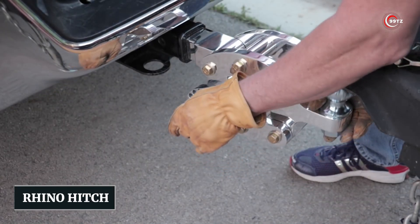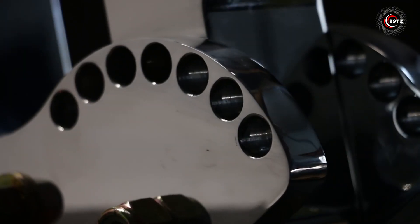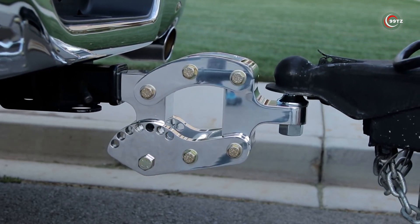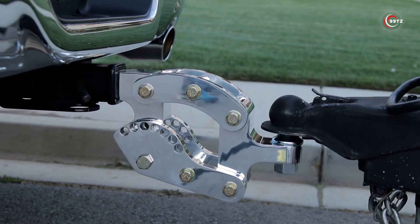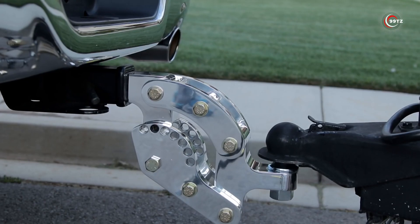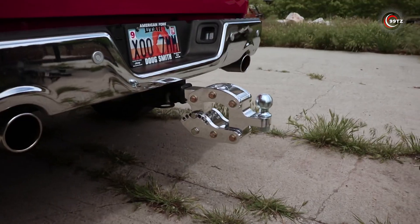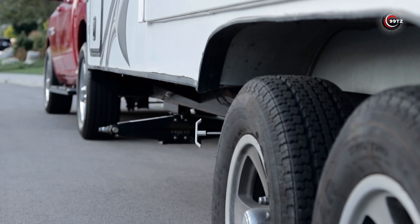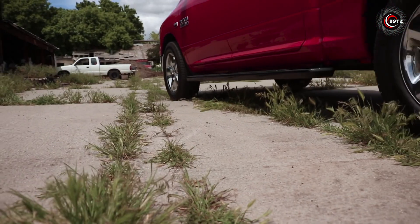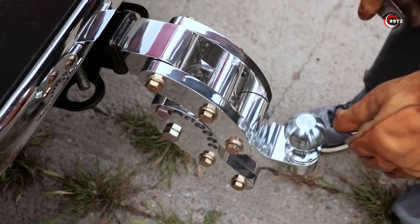Number 9: Rhino Hitch. The Rhino Hitch is your ultimate companion for heavy towing needs, from yachts to camping trailers. The top-tier model impresses with a 7,258 kg capacity and provides vertical adjustments up to 23 cm, ensuring optimal positioning for better handling and reduced tire wear. The standard version can be yours for around $300.